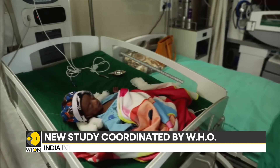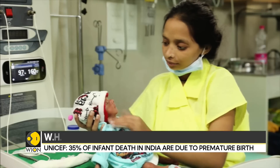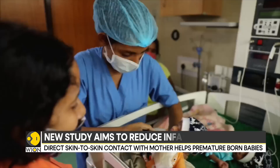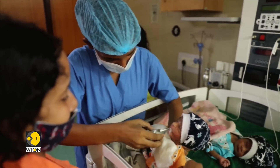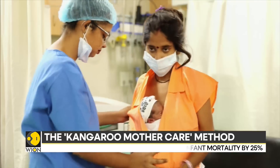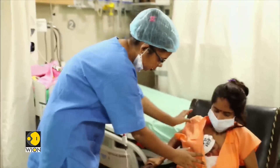India accounts for nearly one-fifth of the world's annual childbirths. According to UNICEF, one of these babies dies every minute, while 35% of deaths in newborn babies are due to premature birth. In 2021, 24 million babies were born in India, out of which 3.5 million were premature babies. And this new method holds lots of promise for the newborns.